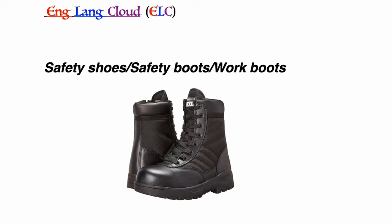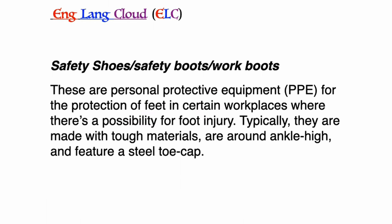Safety shoes, safety boots, or work boots: these are personal protective equipment for the protection of feet in certain workplaces where there is a possibility of foot injury. Typically they are made with tough materials, are around ankle high, and feature a steel toe cap.